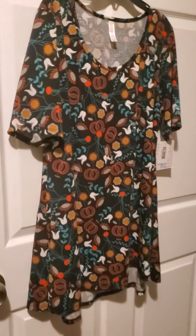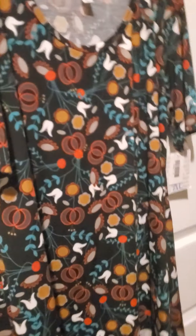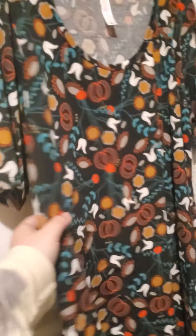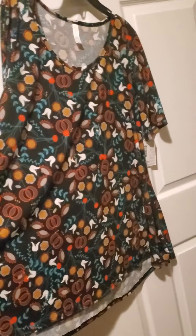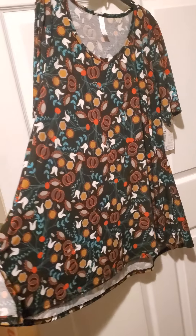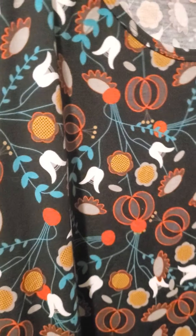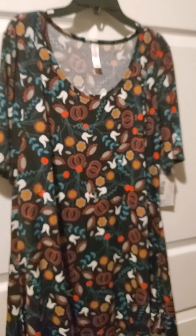Here we have number eleven. It's a perfect tee in a size extra large. I think it's the same or similar print to the maxi skirt. Again, it's a little oversized, tunic length, very cute. This one has a chunky kind of print — cause we like them big, we like them chunky. And this one's number eleven.